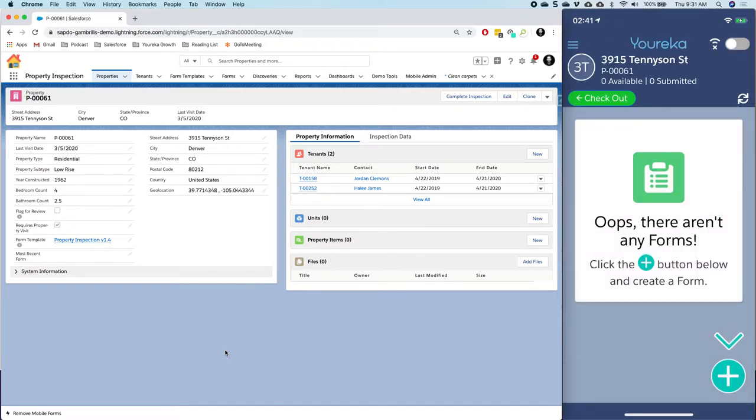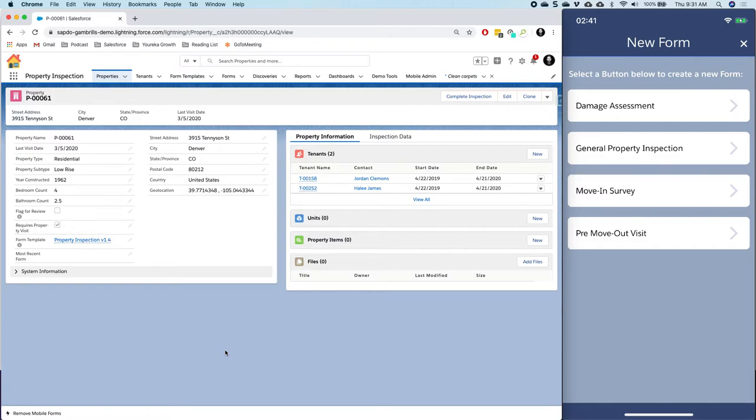Clicking check-in brings us into a list of forms we might have for this particular property. In this case I don't have any forms yet but I'm going to go ahead and fill one out. I'll click that little green button in the bottom right corner, which pulls up a list of options available to me. Before, this would have shown just a list of all the templates available to me as a user, which is great and still applicable to many Eureka customers.